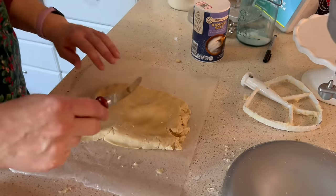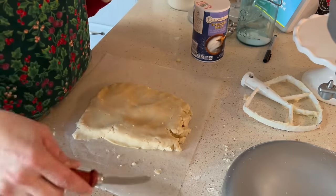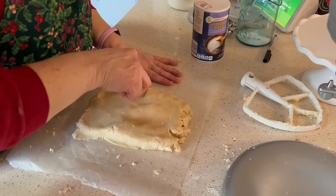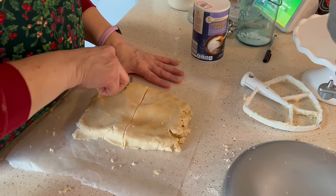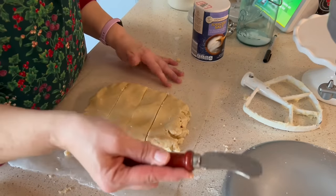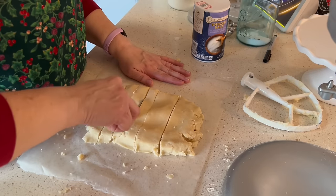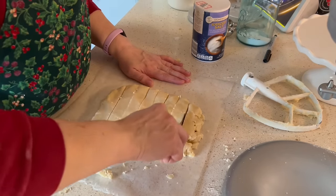I have a cheese knife — it doesn't really matter. You could do squares, you could do logs — I'm probably just going to do logs because it's easier. I'm going to go in half, so that's two, and divide each of those in half. The cheese cutter works really well. So now I have four, and I have to cut each of these in half. Again, it doesn't have to be perfect.